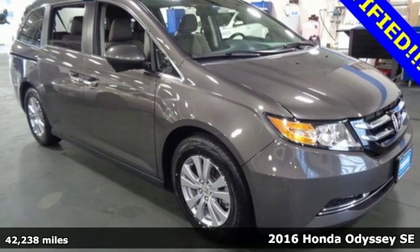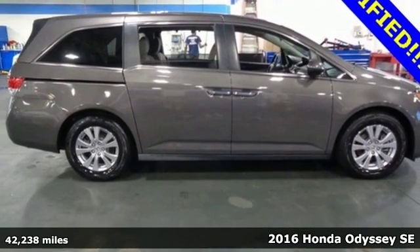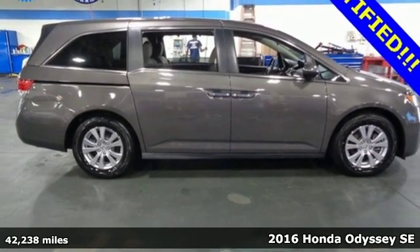Here's a 2016 Honda Odyssey. From hood to hatch, it offers all the comforts and conveniences you could want.